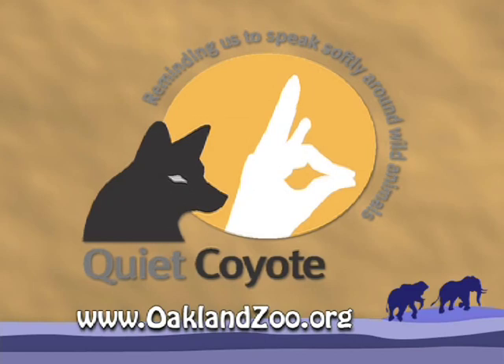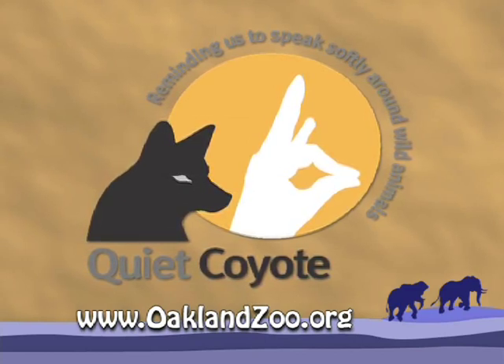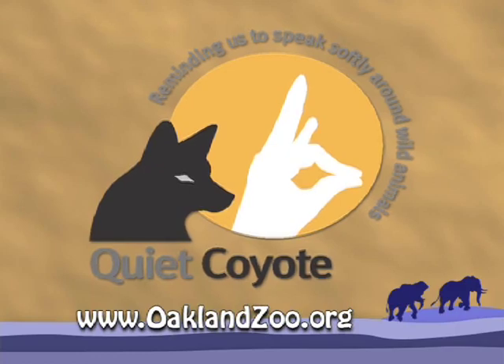I know that you've been one of the big proponents of our new Quiet Coyote campaign at the Oakland Zoo. That's right — Quiet Coyote is a hand signal that we use to remind visitors to speak softly and move slowly around our animals. How is that important, especially around the chimps? Anytime you're around wild animals, whether it's in the zoo or out in the forest, if you're very slow moving and speak very softly, you're going to see a lot more. Thank you, Colleen, for taking a minute to talk to us.